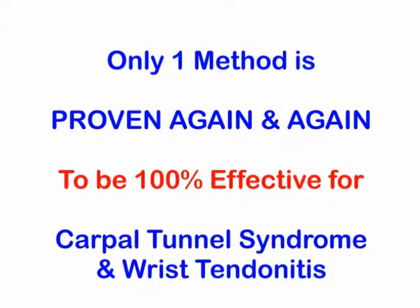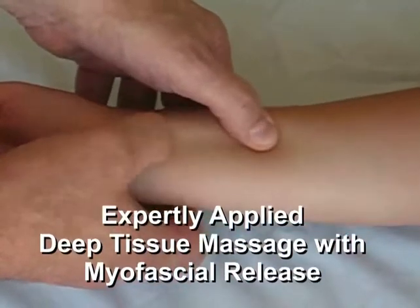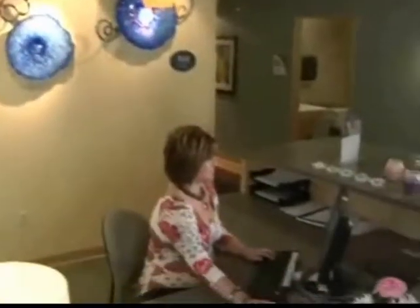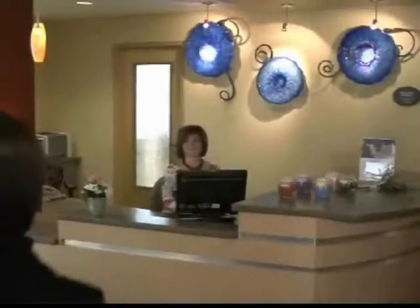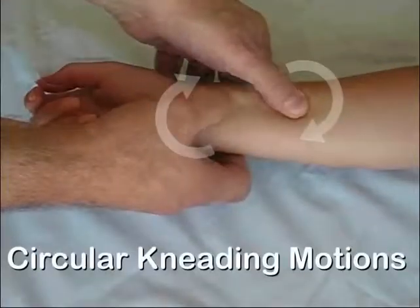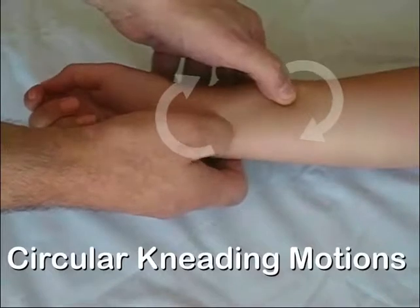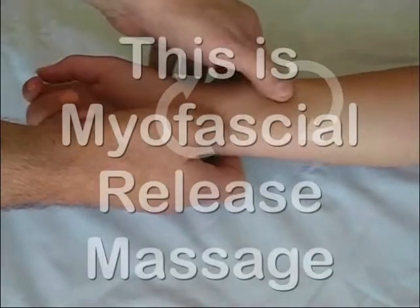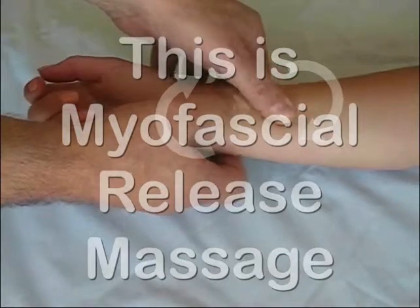Happily, there is one method available that's proven again and again to be 100% effective for carpal tunnel syndrome and wrist tendonitis. And that's expertly applied deep tissue massage with myofascial release. The traditional way to get this treatment has been to visit a trained and certified massage therapist or physical therapist every single day for about a month. The therapist uses circular kneading motions to break up adhesions around your forearm tendons — this is the basis of deep tissue myofascial release massage.